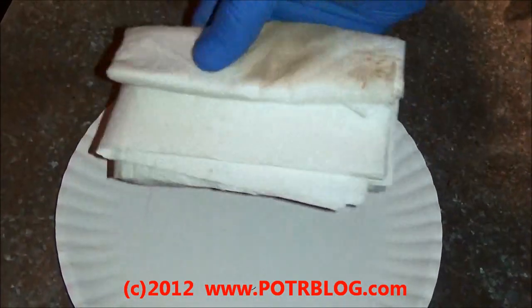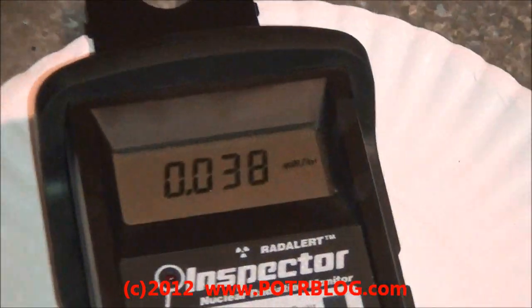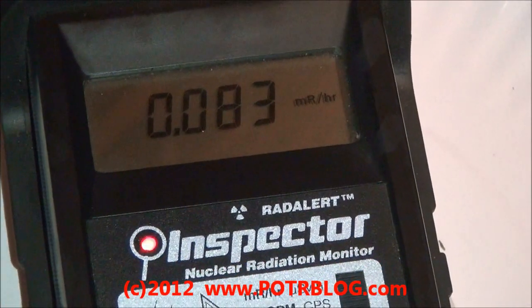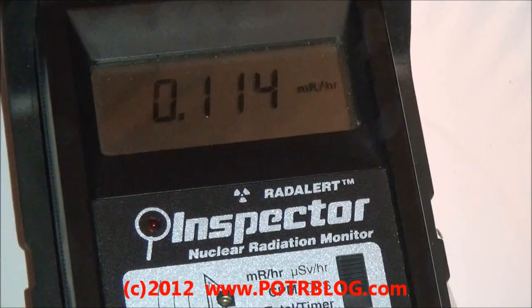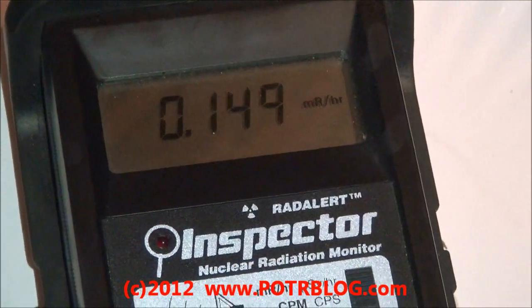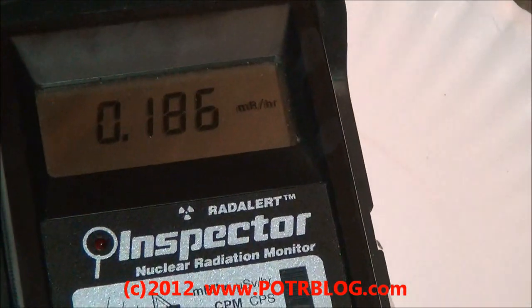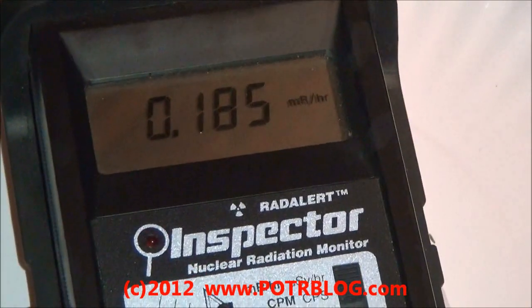This is interesting. So let's see what we get off the sample itself. Start at five times background. Ten times background. Eleven, thirteen times background. Sixteen times background. Eighteen times background. So let's check a little different spot.